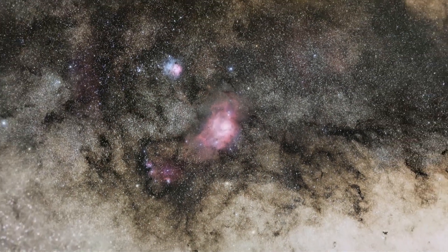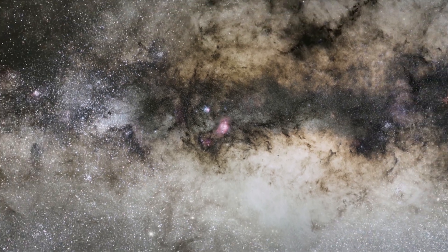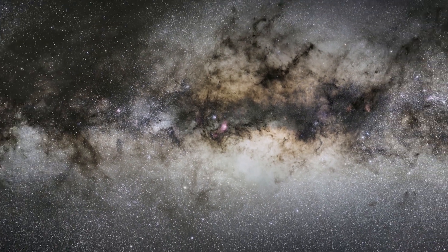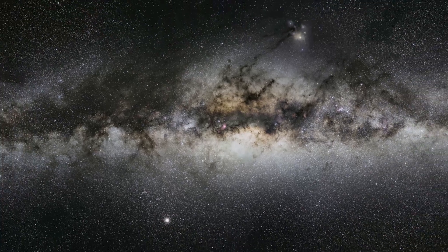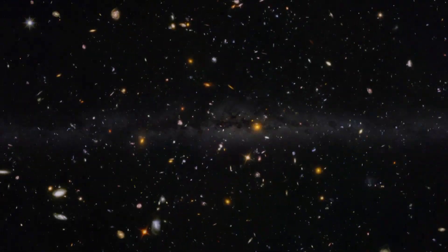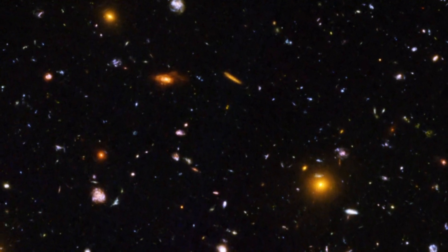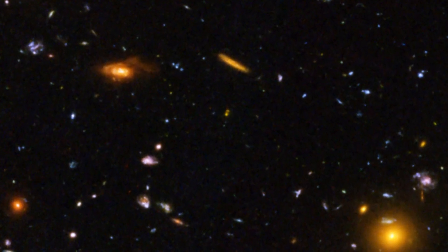Understanding the vast scale of the Universe is no mean feat. But Hubble has helped us to understand the skies around us. It has peered far away to the very edges of the visible Universe and taken snapshots of space as it appeared deep in the cosmic past billions of years ago.